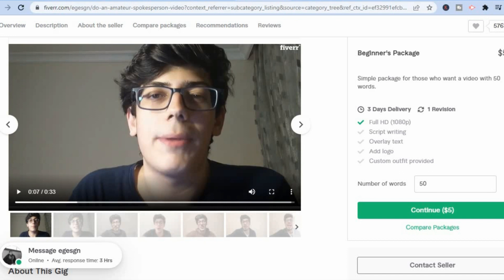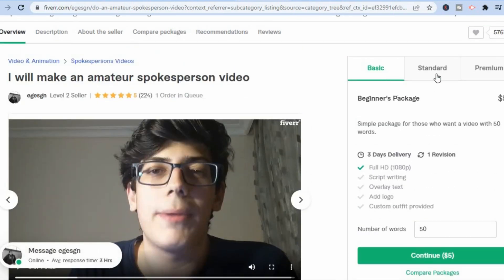For example, this gig has a basic plan for five dollars, a standard plan for ten dollars, and a premium plan for twenty dollars. All you'll be doing is a simple amateur spokesperson video. This person has gotten over 224 reviews — and not everybody who purchases your gig will leave a review — so clearly a lot of persons have purchased his gig. He even has one order in queue right now.